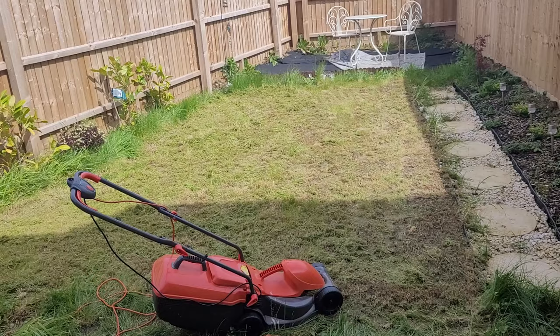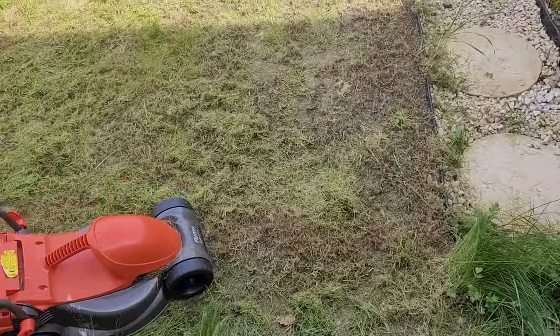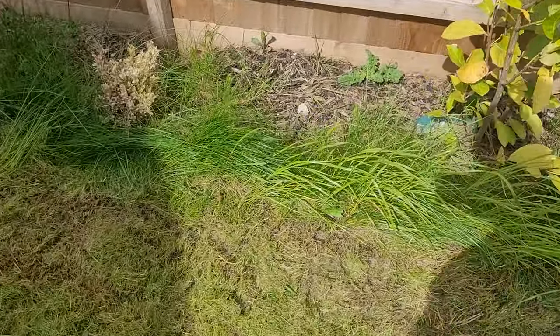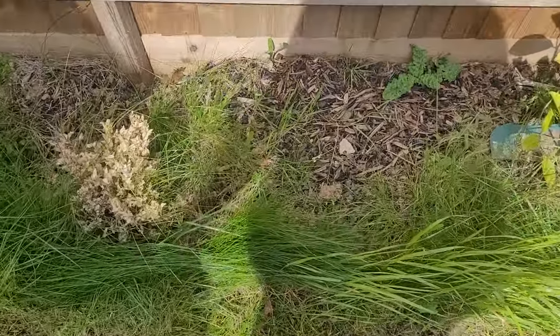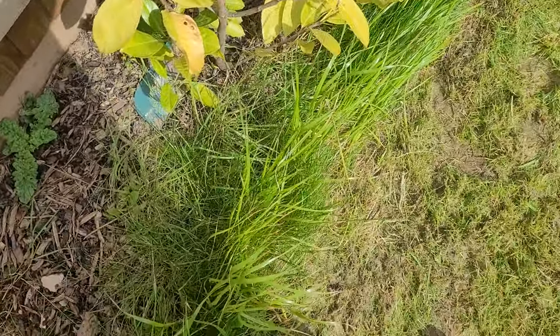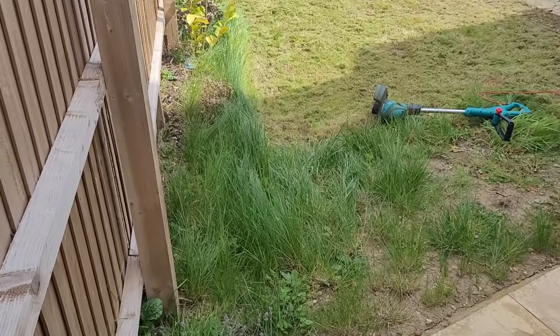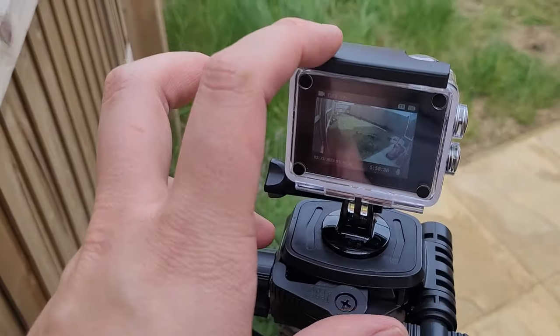The grass is cut to a point - it's a bit short but it's an improvement. I think we'll just have to let it grow out a bit, but it's probably the best you're going to get compared to how it was. Now I've got to go around the edges and trim them. So that's the next job - let's get a time lapse going.